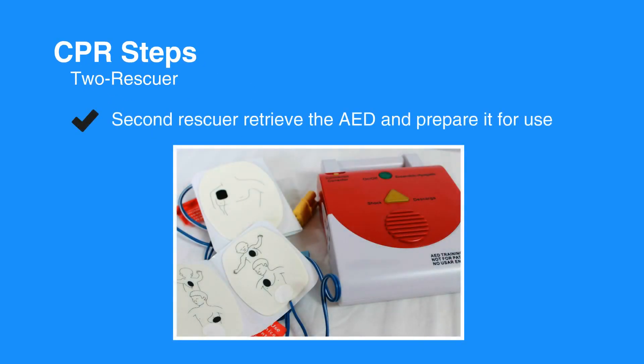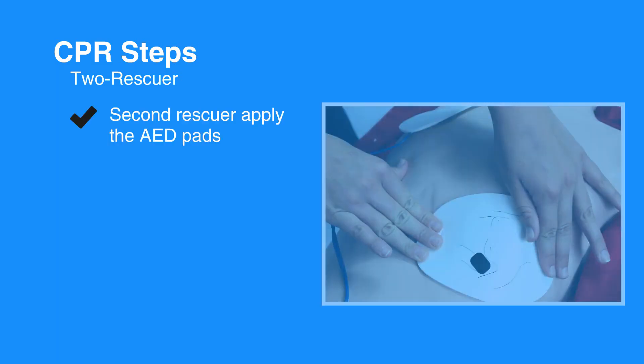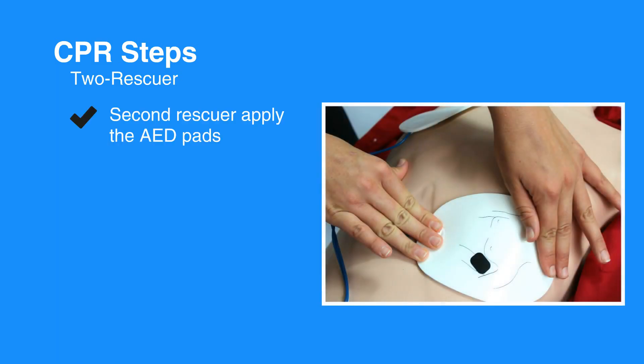For the first step, have the second rescuer retrieve the AED and prepare it for use. Next, deliver chest compressions, counting out loud. Then, have the second rescuer apply the AED pads.